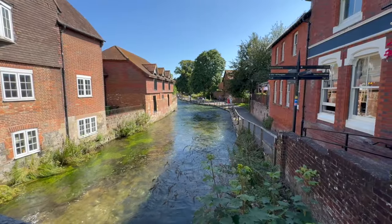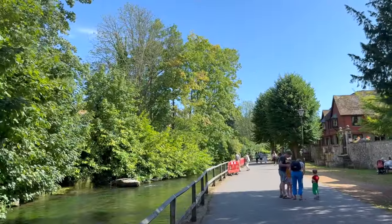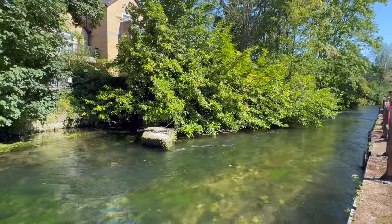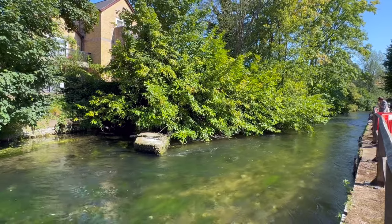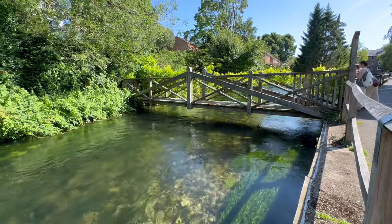When you have finished looking around the City Mill, cross the road and head straight down for a scenic walk along the River Itchen. This is one of the most prettiest river walks I have ever done in the UK. The water is really clear and there's some really great plants and animals to capture some great shots of too.